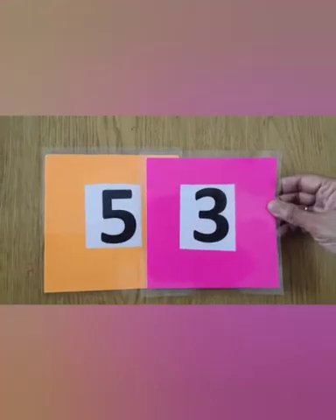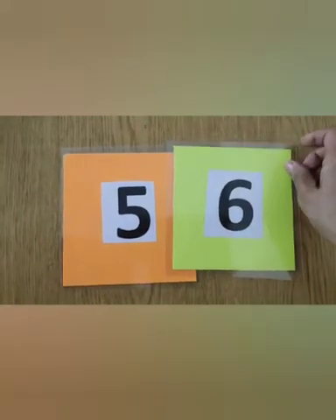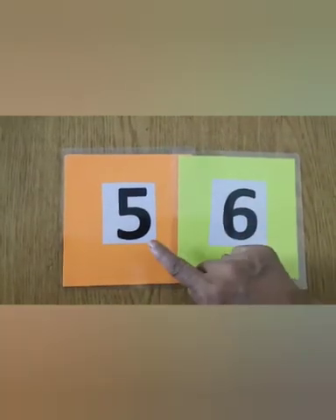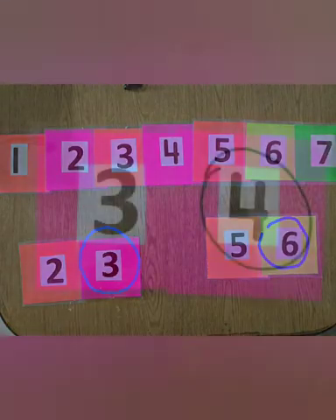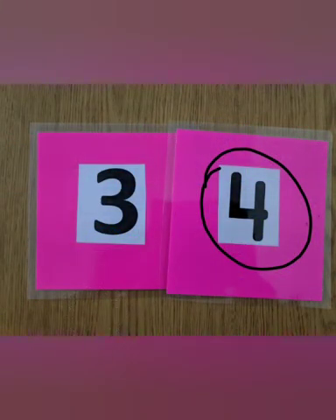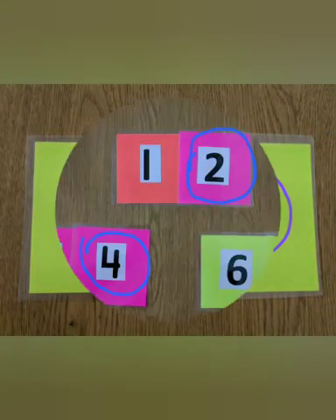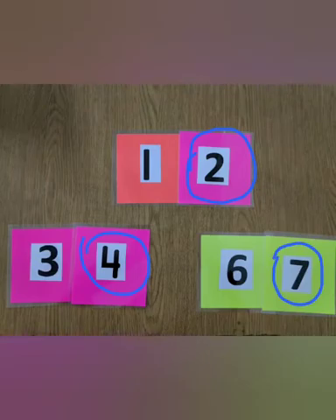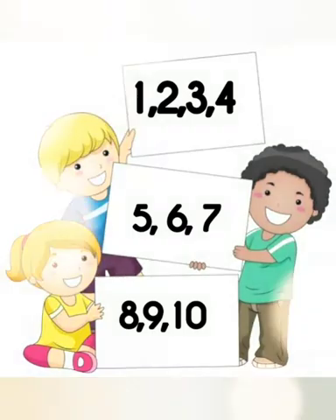What will come after five: three, seven, or six? Yes, six comes after five! Three comes after two and six comes after five. Four comes after three and seven comes after six. Let's check: two after one, four after three. Now we know the proper sequence of numbers!